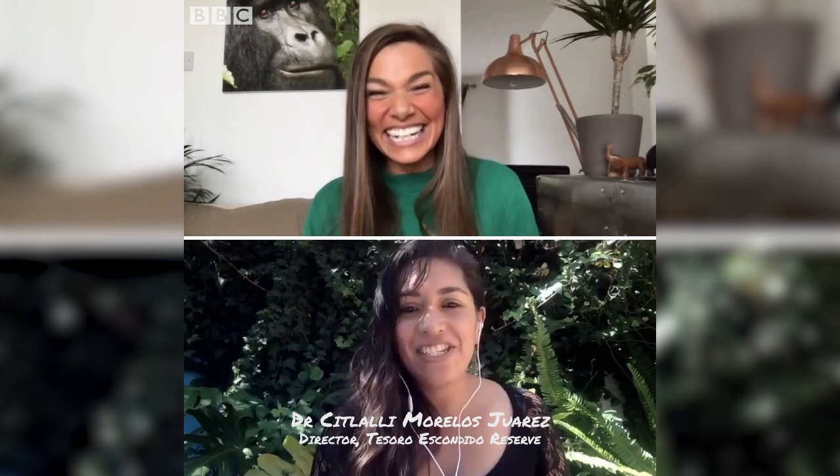Thank you very much for this invitation. It's a pleasure to have you on. Now, the brown-headed spider monkey — one of seven species of spider monkey in South America — is critically endangered and probably a little less known to many people. Could you tell us a bit about the species?